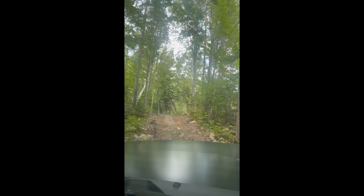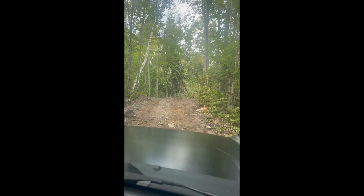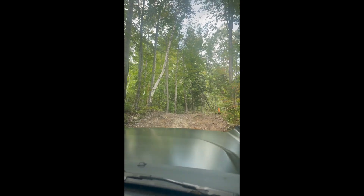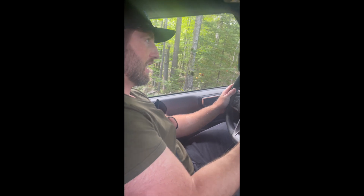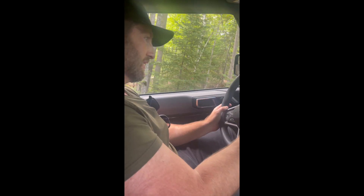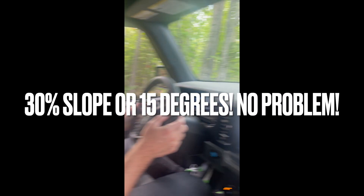It never looks gnarly on video but in person it's intense. On video that looks like nothing, but we're actually at a 15-degree slope right now — 16 degrees. That's what we're working with.